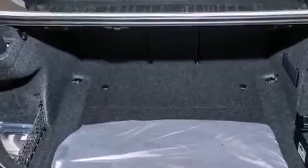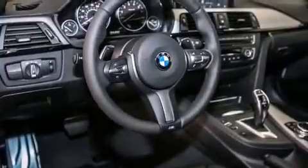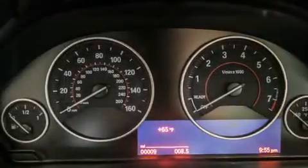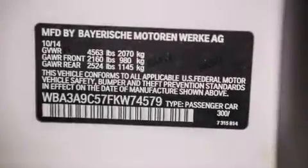Its top features and packages include the premium package, the driver assistance package, a navigation system, a rear view camera, BMW apps, comfort access, commercial-free satellite radio, Dakota leather upholstery, the M-Sport package, and a sports suspension.